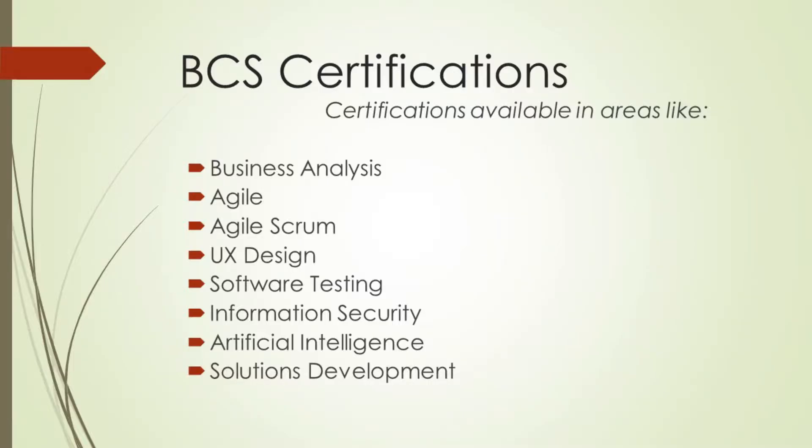So what are the certifications? Well, the certifications are programs geared at certifying people for specific skills in information technology. For example, they have a certification program for business analysis, and it is quite extensive. There's a foundation certificate and many other courses all the way to an international diploma and then an advanced international diploma.